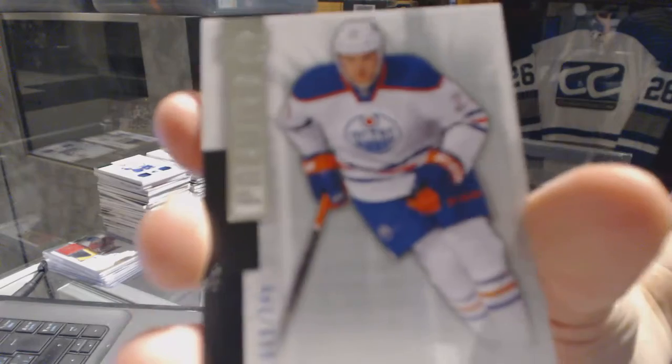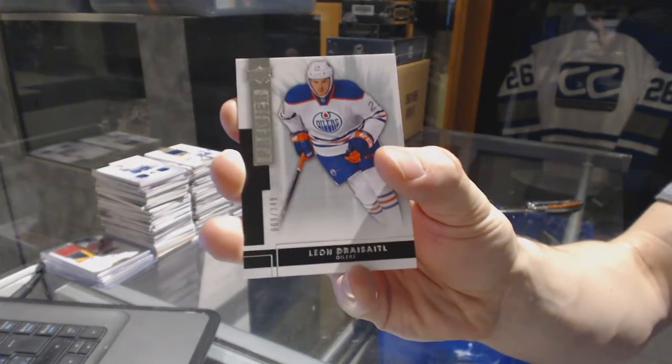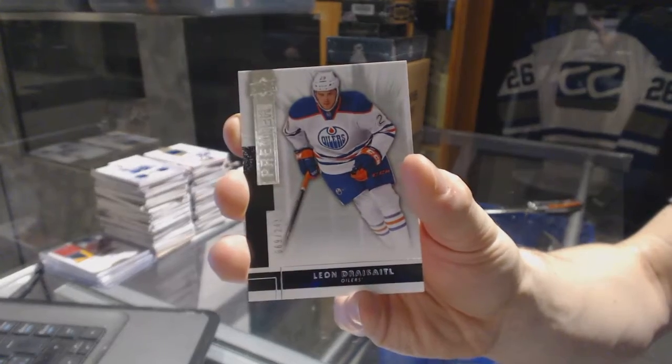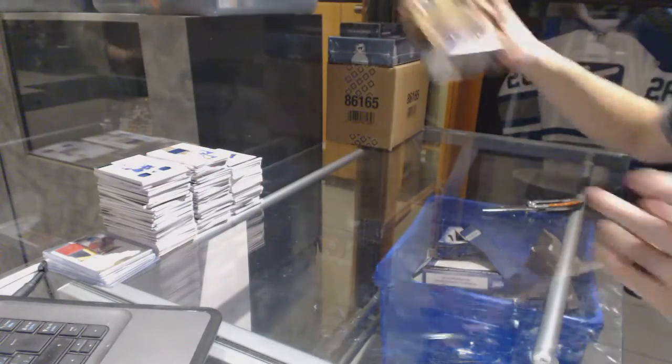And a base rookie, number 249, for the Edmonton Oilers — Leon Dreisaitl. All right, now on to the 15-16 Premiere.